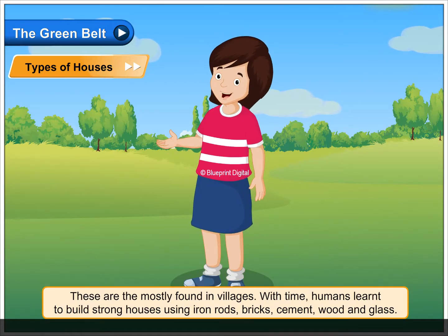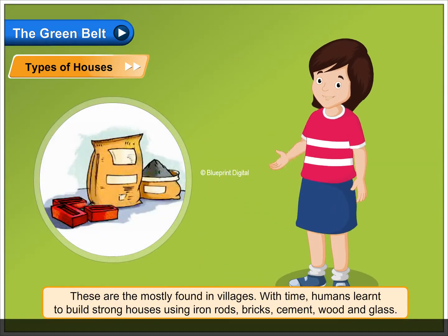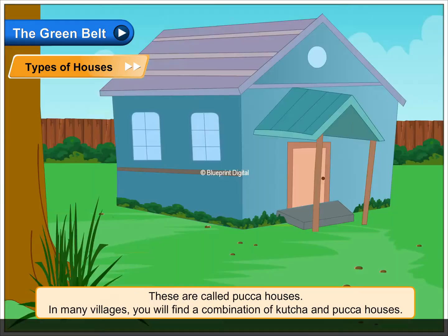With time, humans learned to build strong houses using iron rods, bricks, cement, wood and glass. These are called pakka houses.